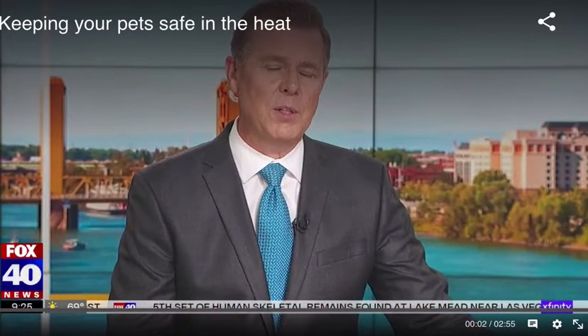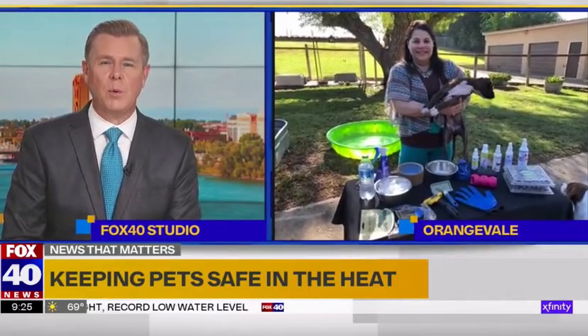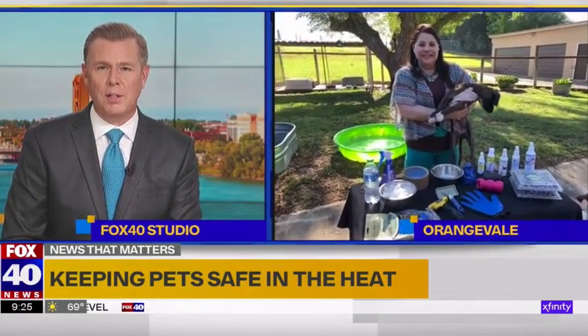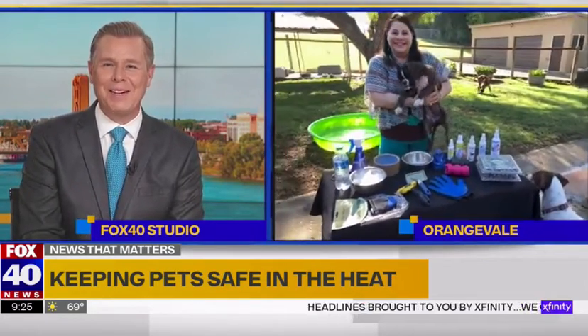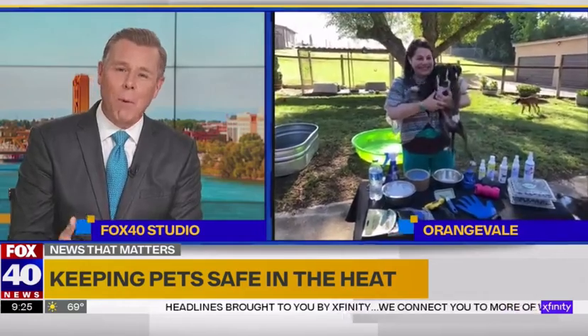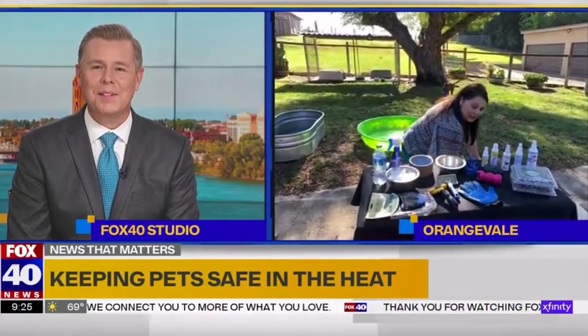Just like humans, hot temperatures can be dangerous for our pets, so what can we do to keep them safe? Joining us now is veterinarian Dr. Jill Rubin with advice on how to prevent heat dangers with our furry friends. Dr. Jill, looks like you got a lot of great stuff right there — I can see the dog in your arms. It's important to protect them, right?